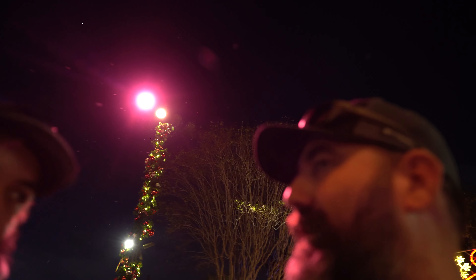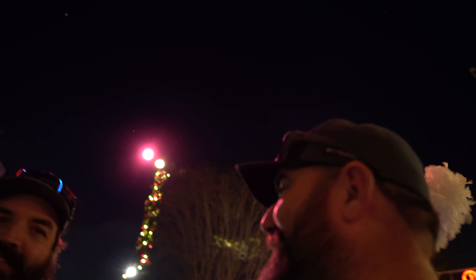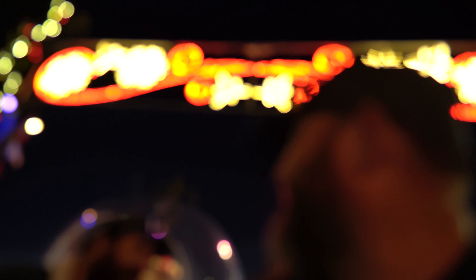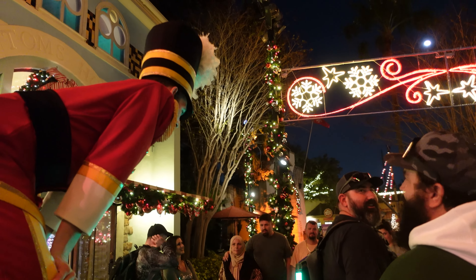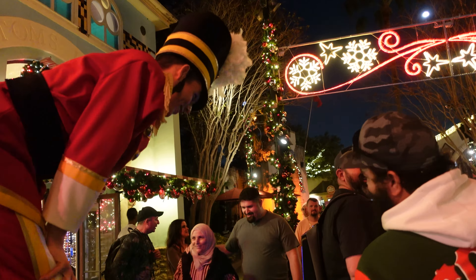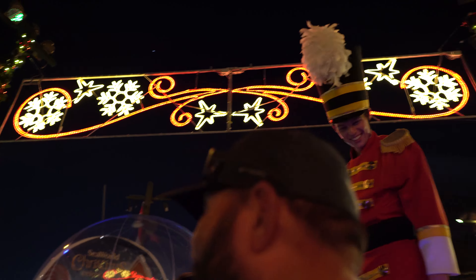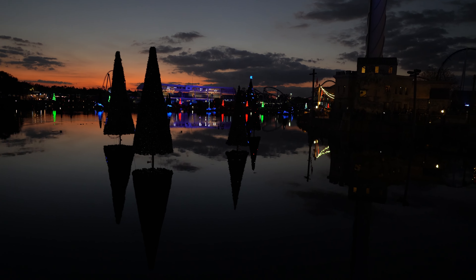If you guys have seen our Busch Gardens video, I think Busch Gardens does a little bit of a better job in the light department, just because they have more trees to work with and they do a really great job there too. But the lights here are still really stunning. There's a cool LED backpack in the shop — Santa dropped it off last year, special delivery.